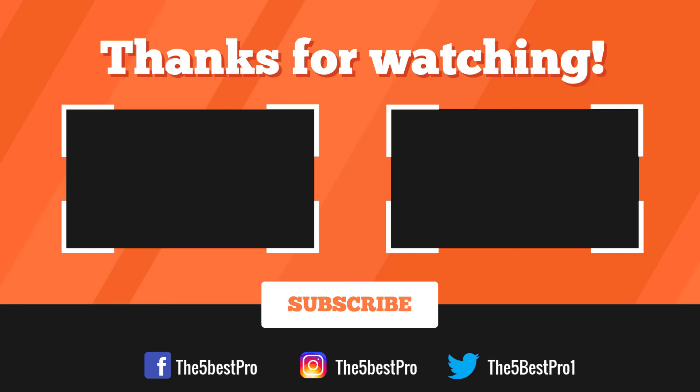Thank you for watching, guys. I hope you liked this video. If it was helpful, please remember to leave a like, comment, and subscribe to my channel for more videos. If you have any questions related to these products, leave a comment below and I'll get back to you as soon as I can.